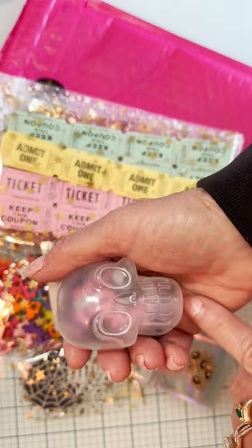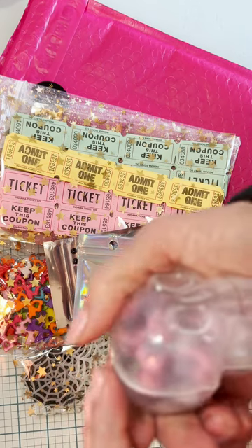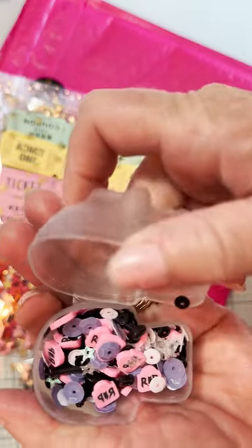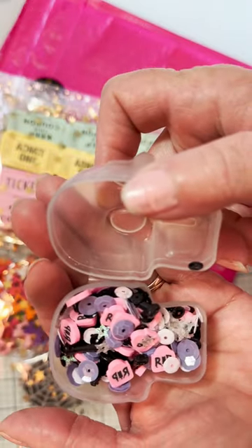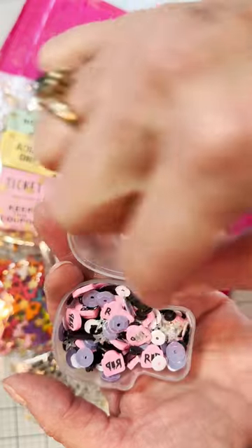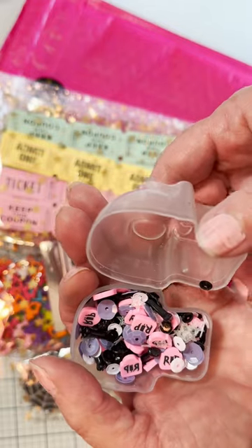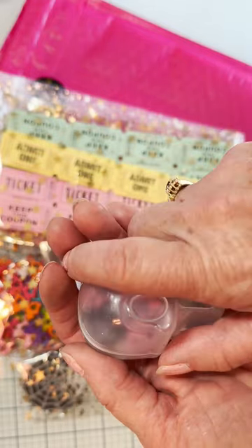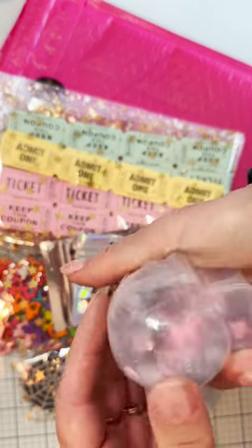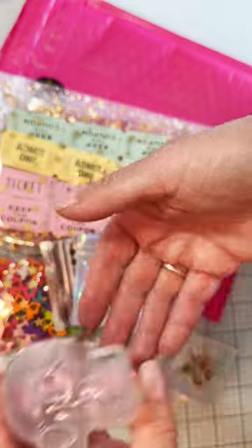I also got this — I can't remember what it's called — but it's got a cute little skull on it and a really pretty mix inside. Let me pop this open so you guys can see. It's got a lot of cute pieces: some sequins, those clay pieces that are pink, it says 'rest in peace,' some stars, and it looks like there's some little black bones in there too. Super cute! I should have got more, but I wasn't sure how much was in there, so I wanted to try it out first.